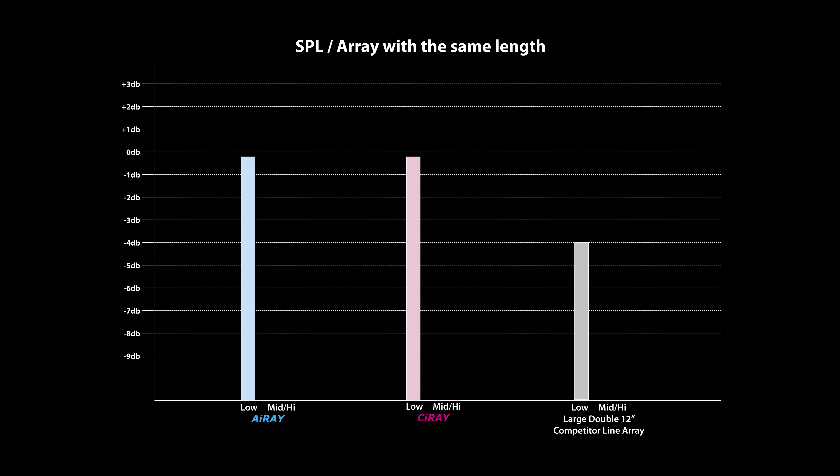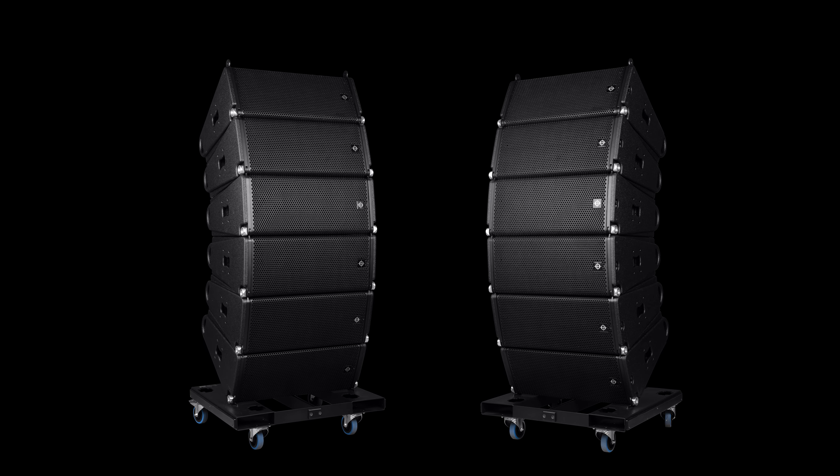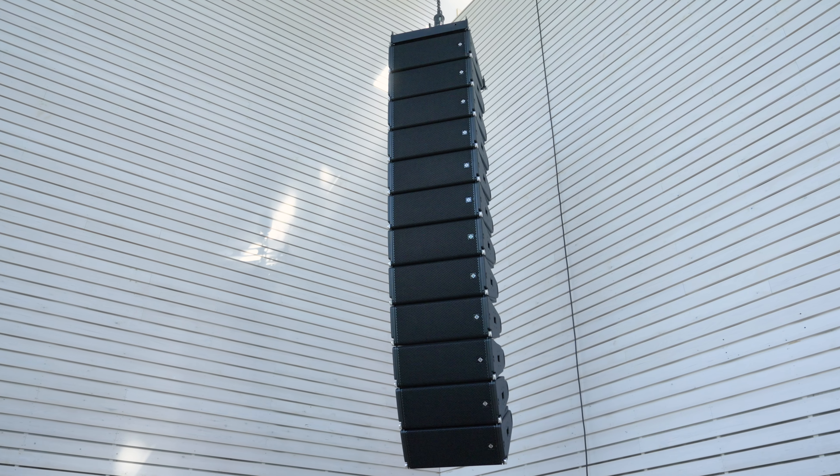The C-Ray boasts the same frequency and phase response as its big brother, the i-Ray, meaning accuracy from 50 Hz to 22 kHz with stunning mids and highs, thanks to our patented DDP technology. Utilizing Coda's patented DAC technology, combined with two 10-inch ultra-low distortion, high excursion drivers optimized for DAC loading, the system provides leading power density with tight, full-range performance.